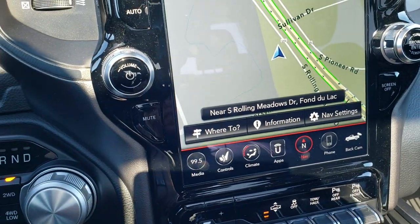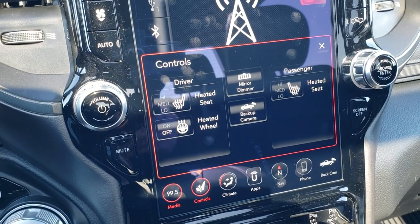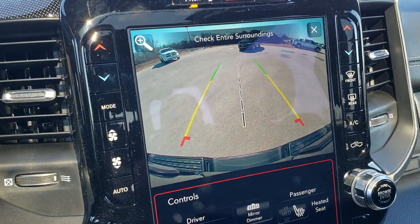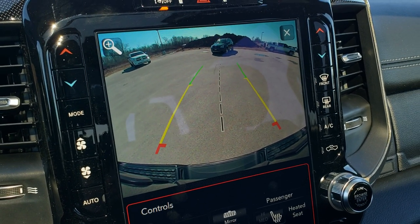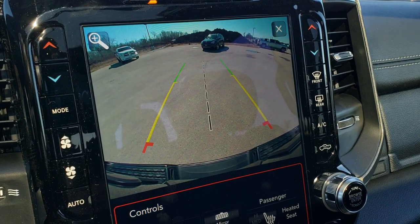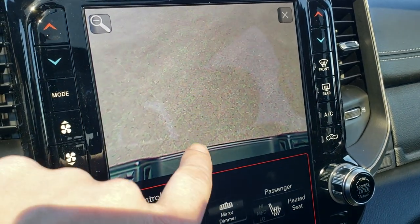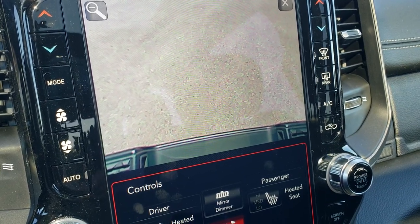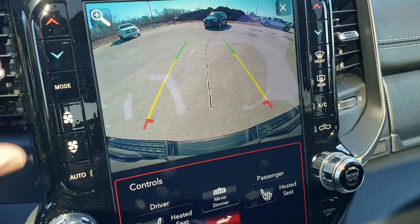You have the factory navigation. You can do your controls for your heated seats and heated steering wheel right there. You can also check out your backup camera — what I like about this backup camera is it is HD quality, and those are dynamic grid lines that turn as you turn the steering wheel. If you press this little plus sign, it'll go right down over your hitch so you can see just how close you are to lining up your receiver hitch on whatever you're pulling. Pretty cool system.